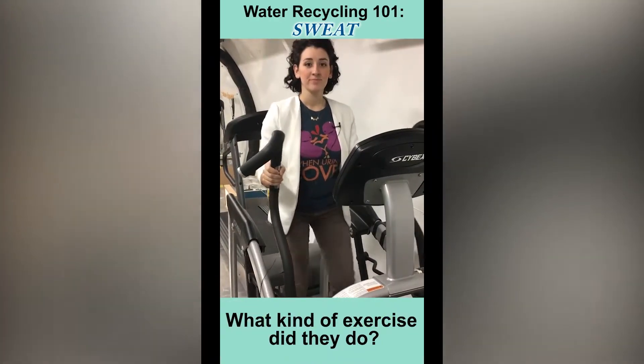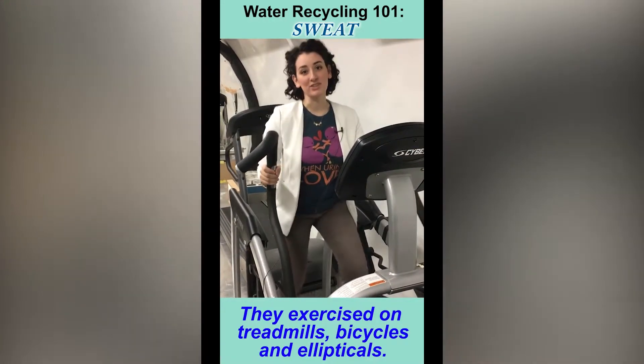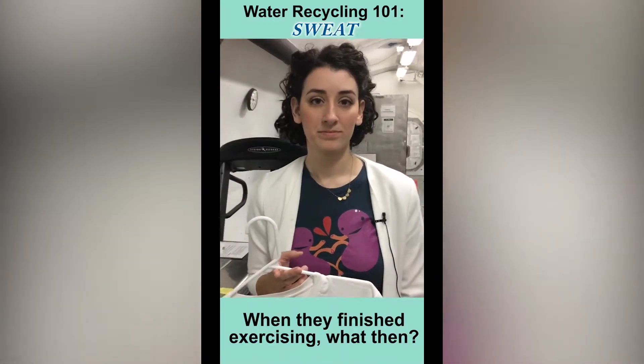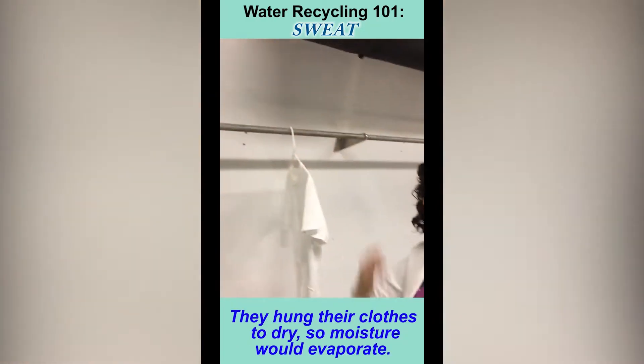What kind of exercise did they do? We had them exercise on treadmills, bicycles, and ellipticals. When they finished exercising, they hung their clothes to dry so the moisture would evaporate.